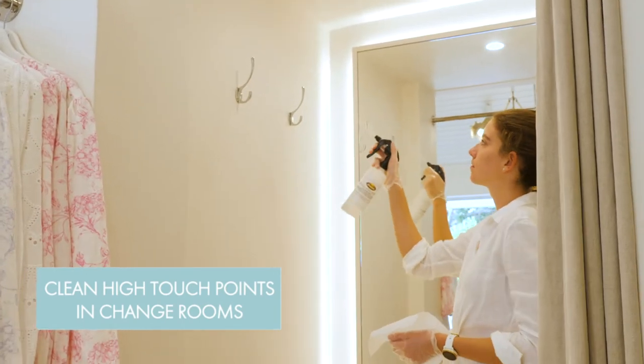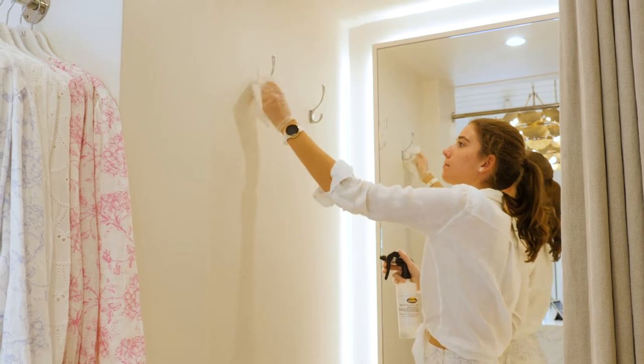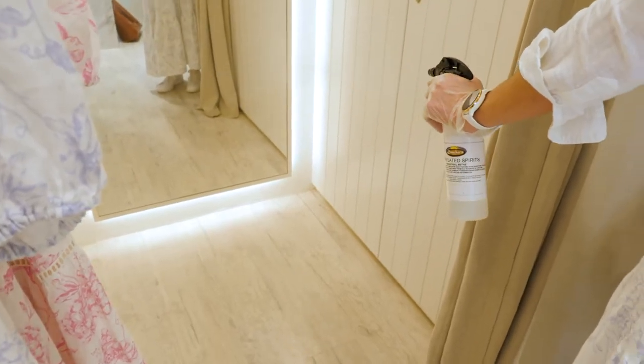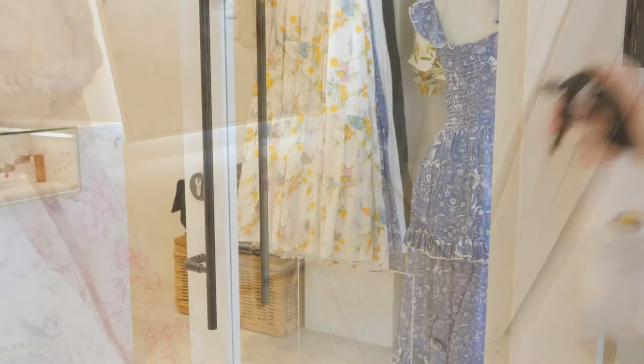Concentrate on the major touch points, such as handles or latches, the inside of curtains and areas where clothes are hung, as well as across the floor. Use a fast-acting disinfectant like ethanol at 70%.